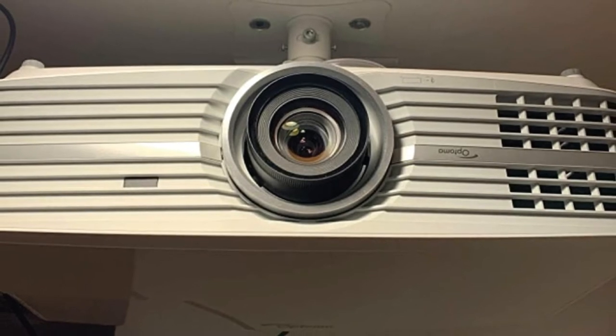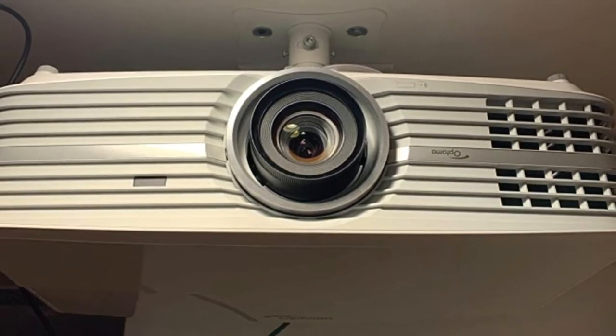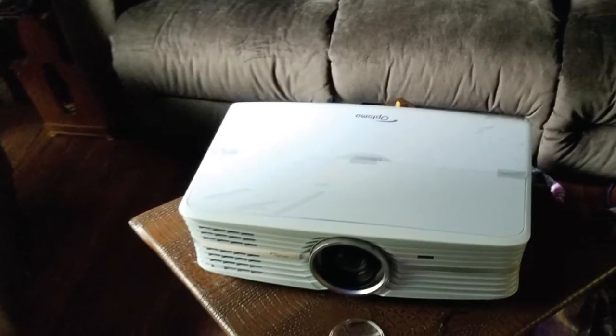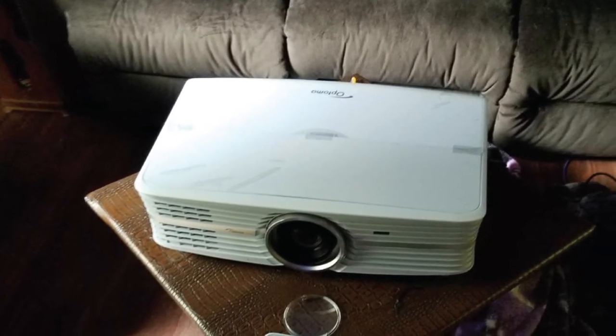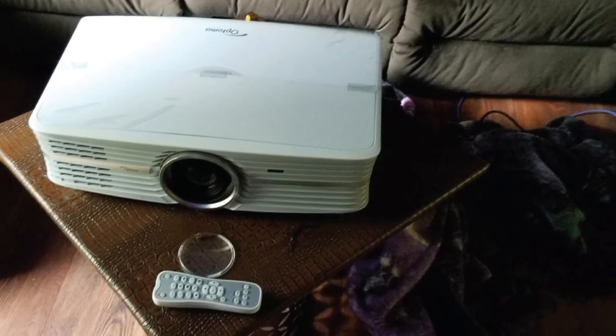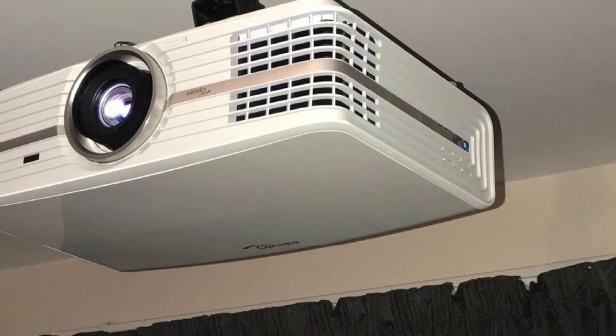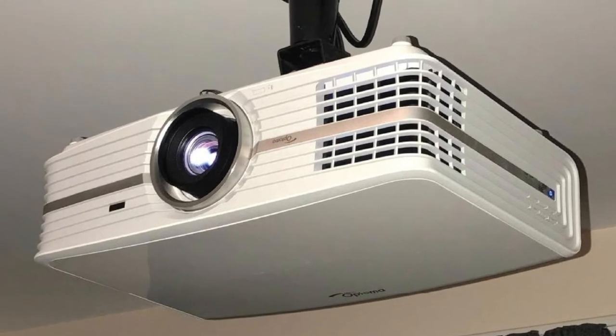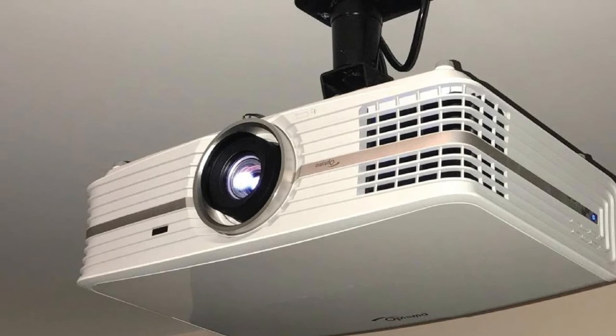One of the most important parts of a projector is screen size and throw distance. This particular model supports up to 150 inches with high-quality 4K resolution, which is perfect for watching all types of movies or even playing video games on your wall. It also has a throw distance of 2.15 meters, so you can pick almost any spot in your bedroom as your ideal viewing position.